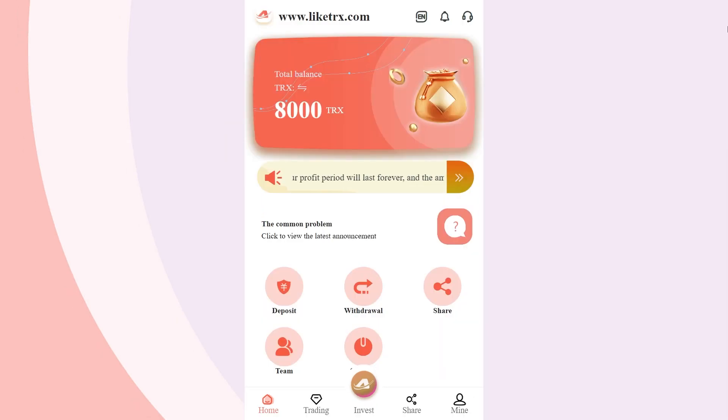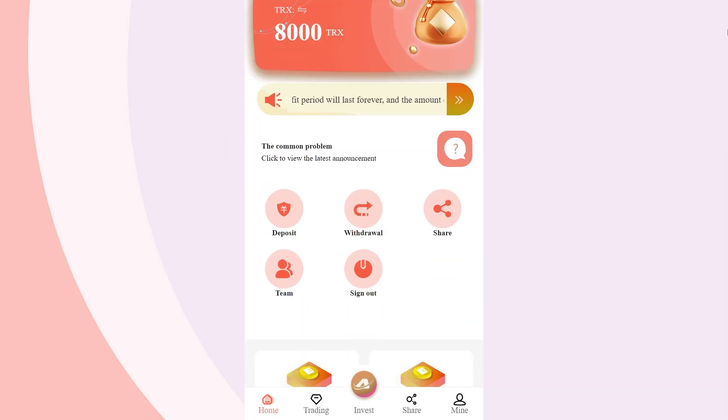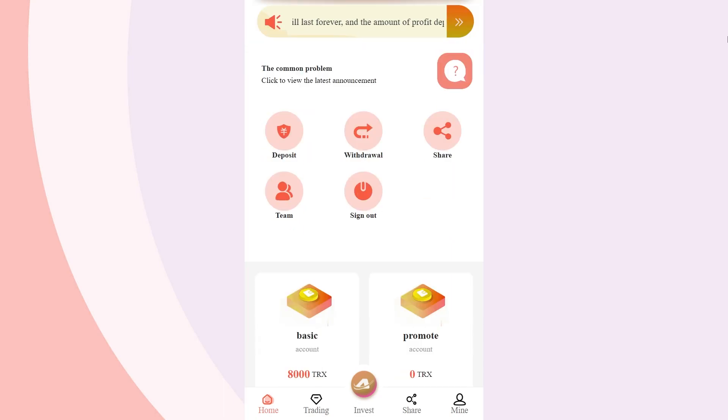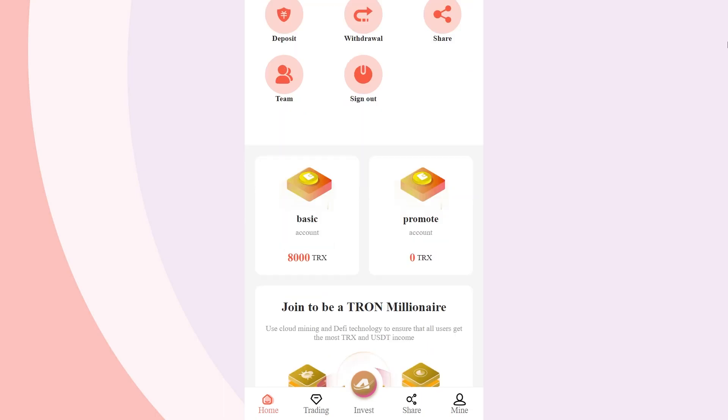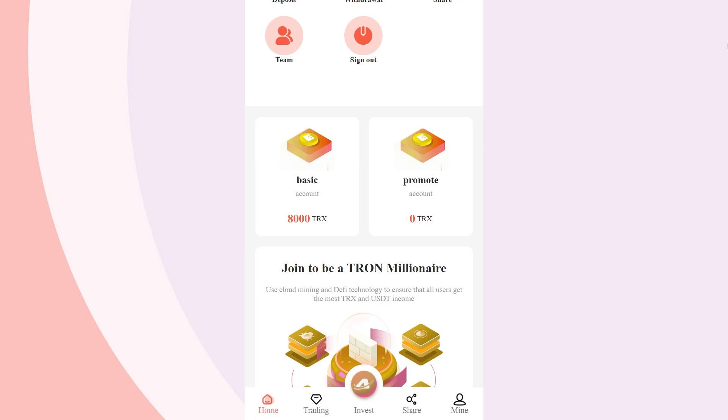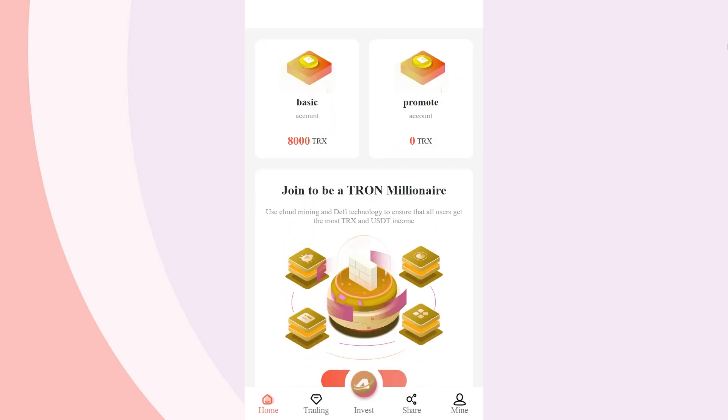Lighty Rigs is one of the few investment products that provides comfortable conditions for increasing the capital for its users. The project allows you to receive daily income at low initial costs and also guarantees the safety and reliability of invested funds. Let's figure out together how to start earning with Lighty Rigs and get up to $300 per day.